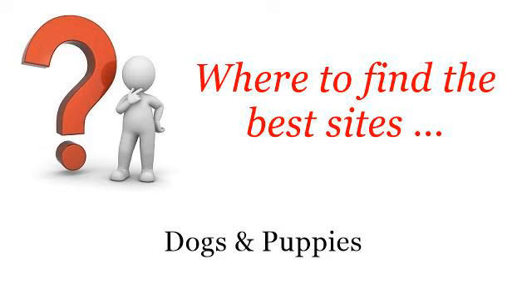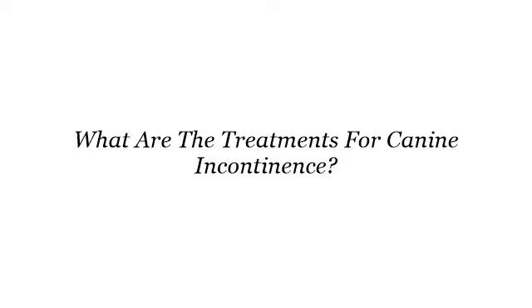Where to find the best sites? Dogs and puppies. Hello. Here you will find where to solve your questions about what are the treatments for canine incontinence. These selected resources on the web might help you.